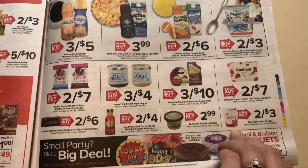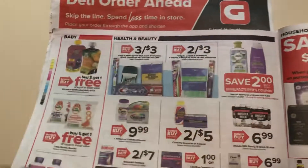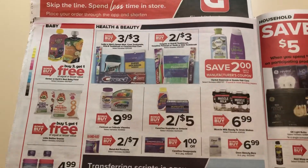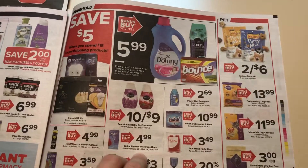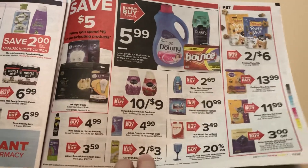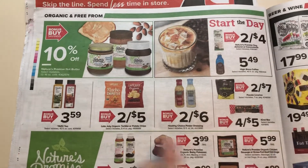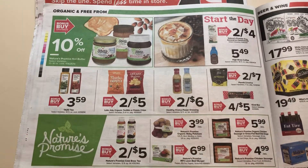Nothing really exciting here on this page. This is a very long ad and nothing super exciting, really. Don't see anything there. Same with this. Try to stock up on sandwich bags at Walgreens when they have that buy one, get two free. The Late July — I think we have some rebates on that, and maybe a coupon.